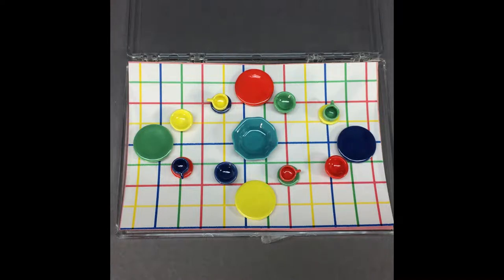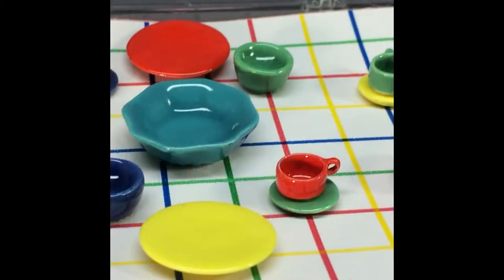In addition to the miniature dolls in the auction, there are several lots of dollhouse accessories. This cool set of miniature Fiesta Ware includes 4 plates, bowls, cups, and saucers — one each in red, green, yellow, and dark blue — plus an aqua serving bowl.